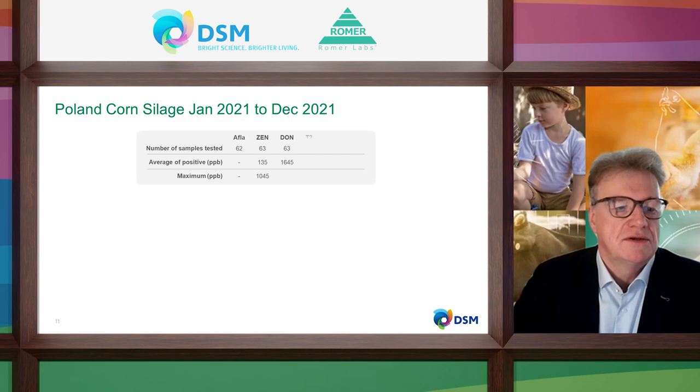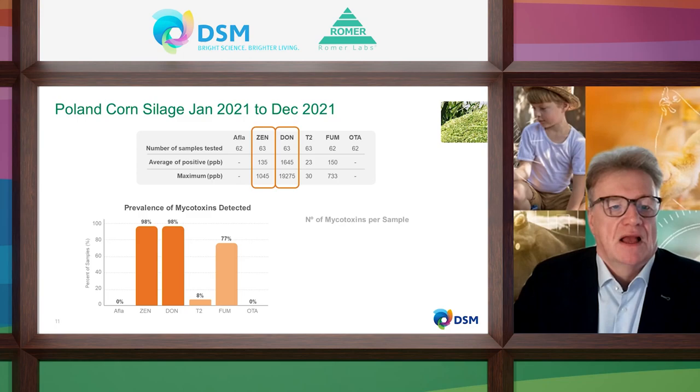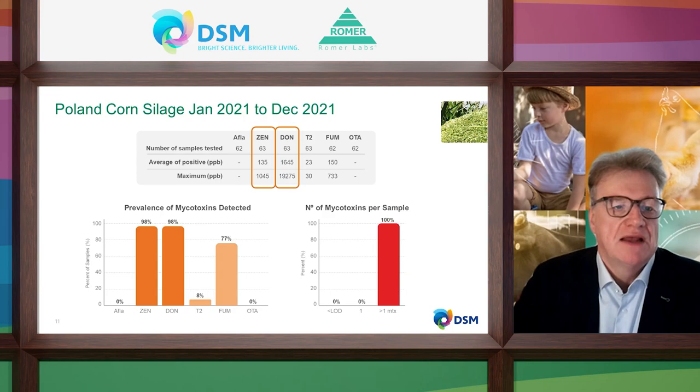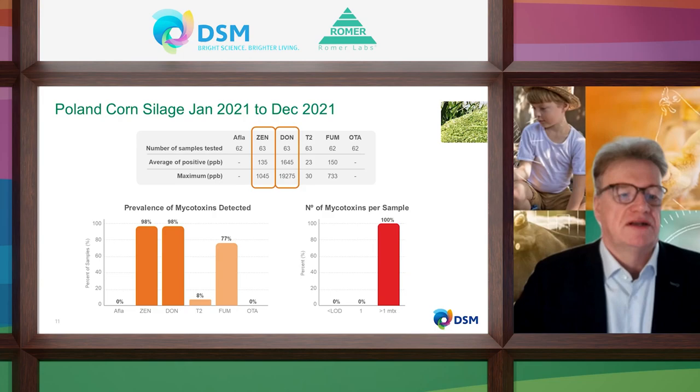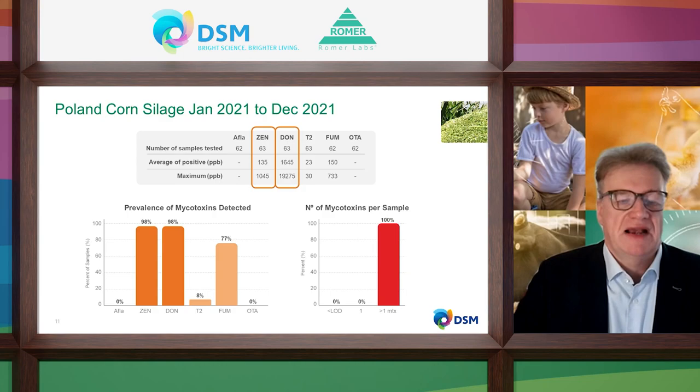Looking at Poland corn silage as an example — 100% of samples contain more than one mycotoxin, and the DON level is much higher at 1,645 ppb. Many samples are analyzed in dry matter so the average is higher. DON is followed by zearalenone with a moderate level of 135 ppb and a maximum of 1,000 ppb. There is also a risk of fertility problems if you feed such corn silage in dairy rations.